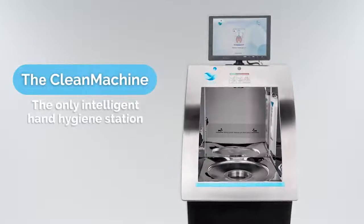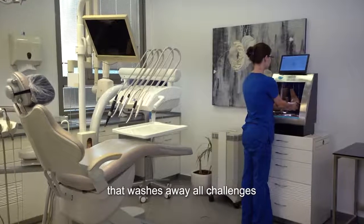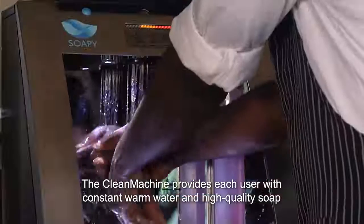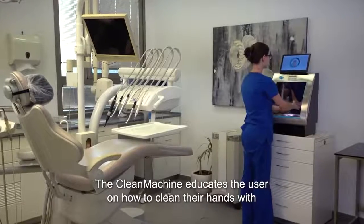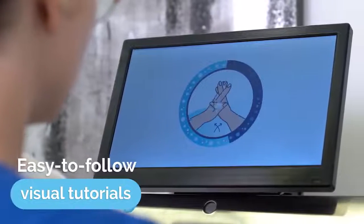Meet the Clean Machine, the only intelligent, fully patented hand hygiene station that washes away all challenges. The Clean Machine provides each user with constant warm water and high quality soap. The Clean Machine educates the user on how to clean their hands with easy-to-follow visual tutorials, which gamify handwashing.